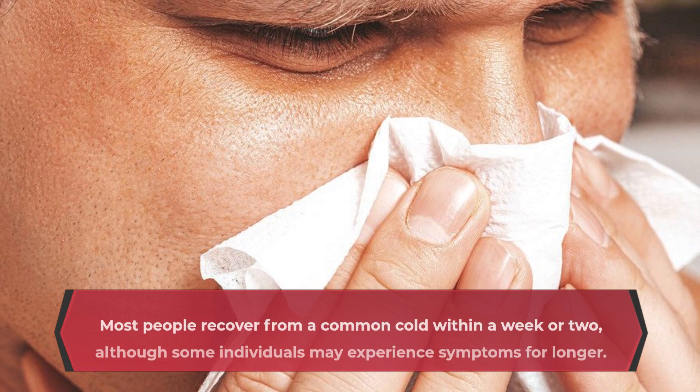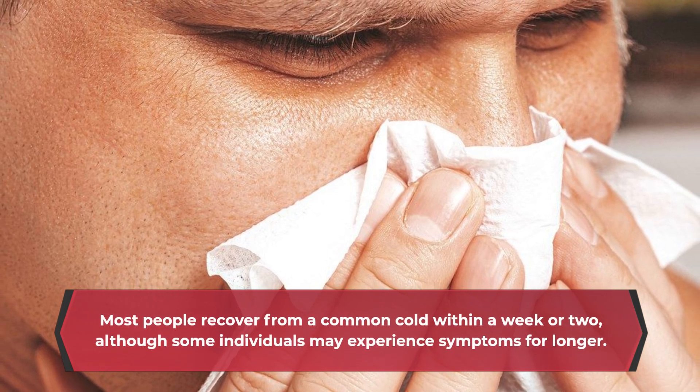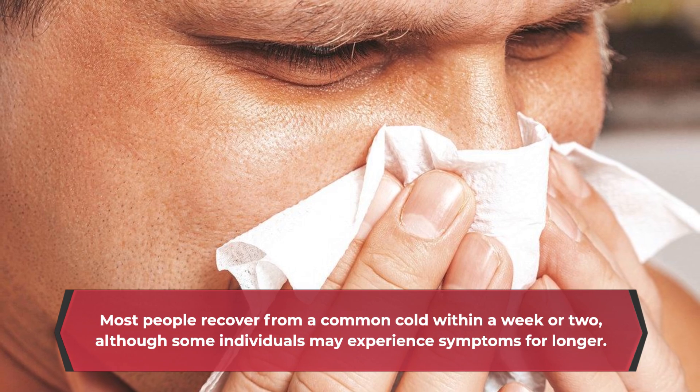Most people recover from a common cold within a week or two, although some individuals may experience symptoms for longer.